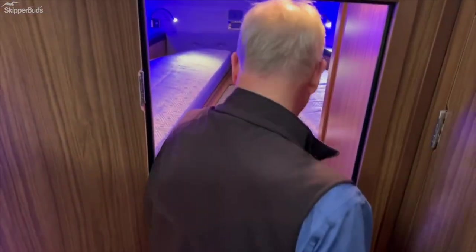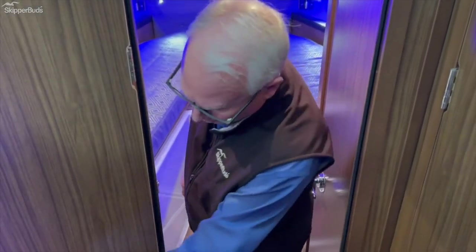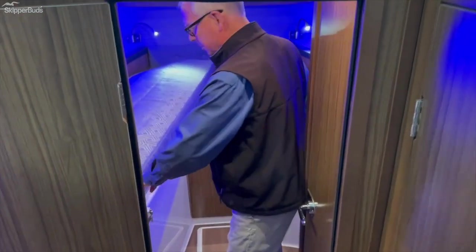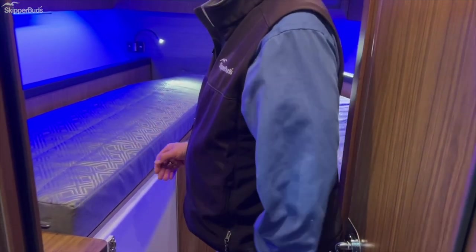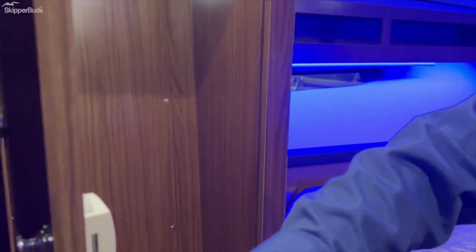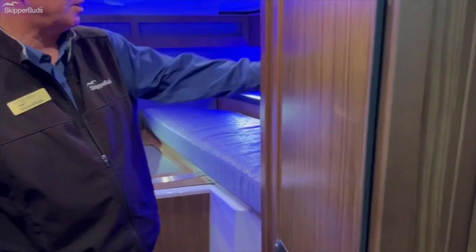Forward, we have a private stateroom which has its own door. You've got either twin berths here or they scissor together and make into a full-size single berth. There's the ability to hang up shirts and coats, private access to the head from the forward stateroom, and a television mounted on the bulkhead.